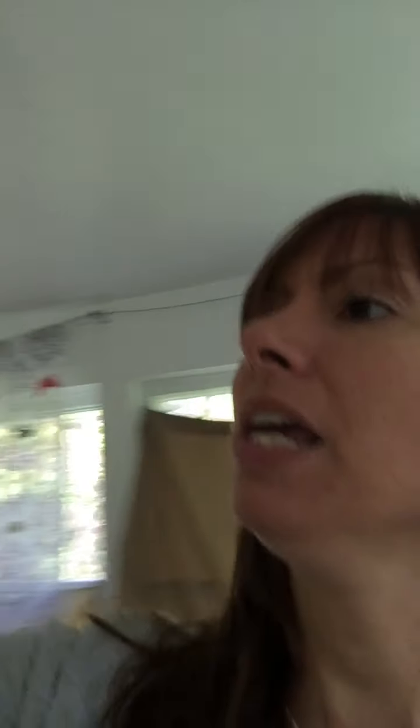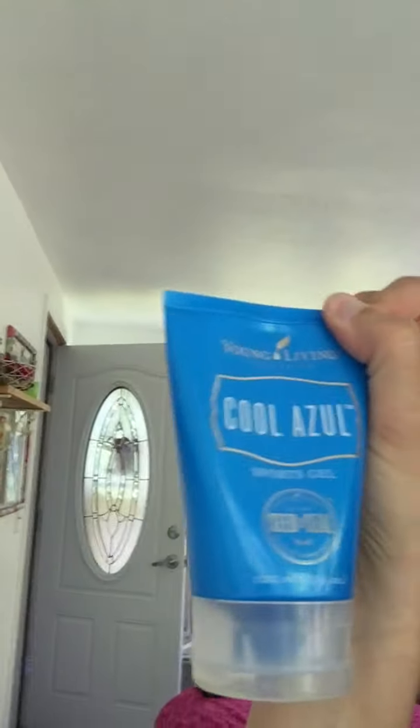I keep the Cool Azul Sports Gel in here as well. I don't use it that often right now since I'm running low and need to get another batch. So that's the day in the life of a Young Living oiler.